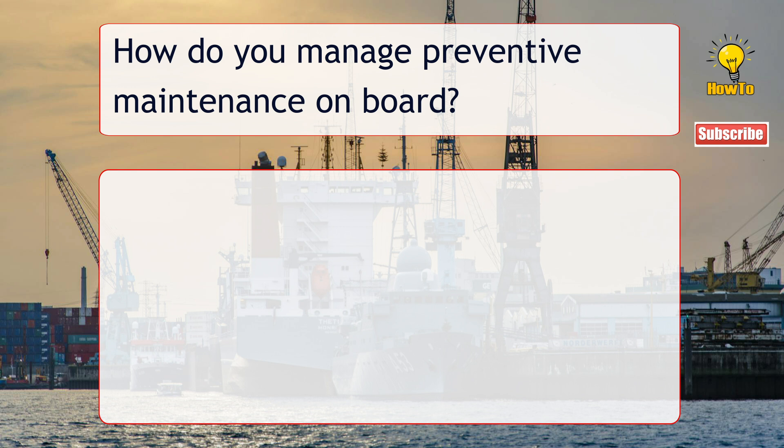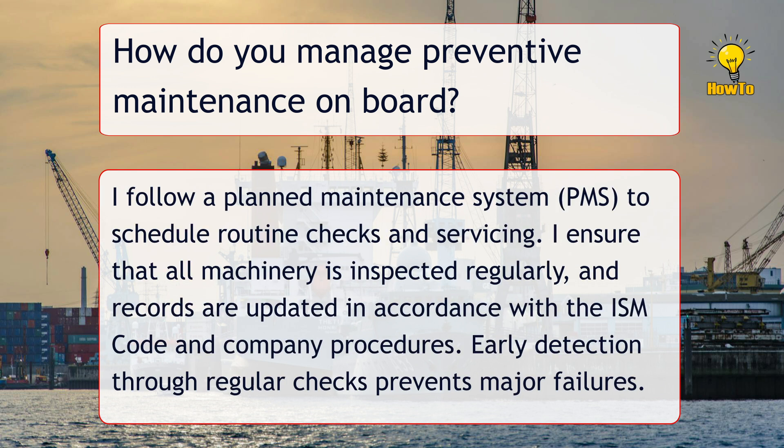How do you manage preventive maintenance on board? I follow a planned maintenance system, PMS, to schedule routine checks and servicing. I ensure that all machinery is inspected regularly and records are updated in accordance with the ISM code and company procedures. Early detection through regular checks prevents major failures.